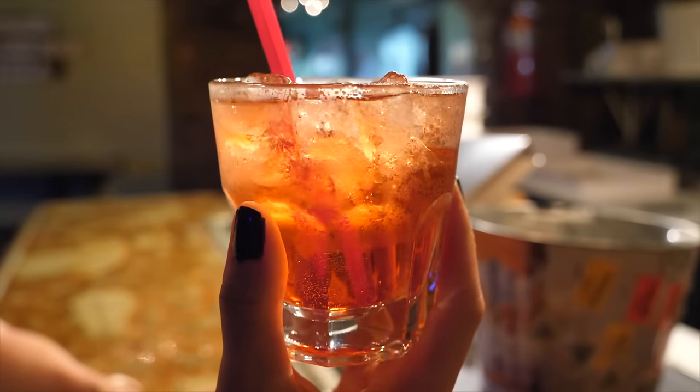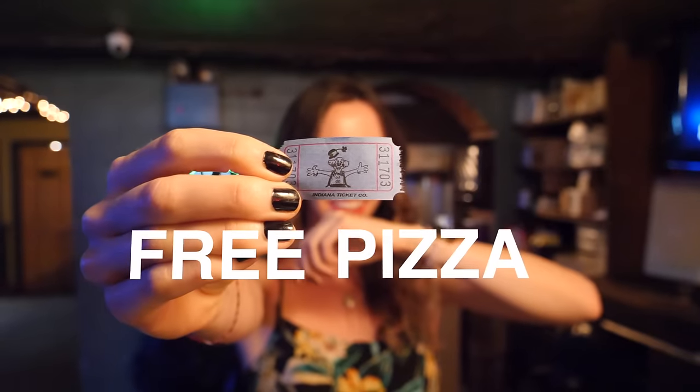Here at Crocodile Lounge you can get a free pizza with every drink you order. I mean, talk about saving money in New York — what better way to do it than here? The drinks aren't that expensive and the pizza's delicious.